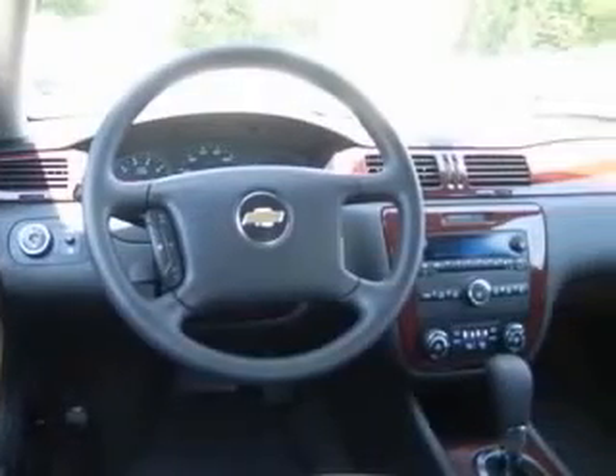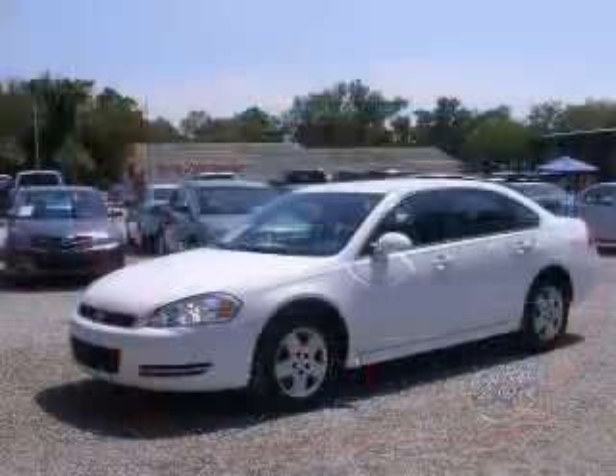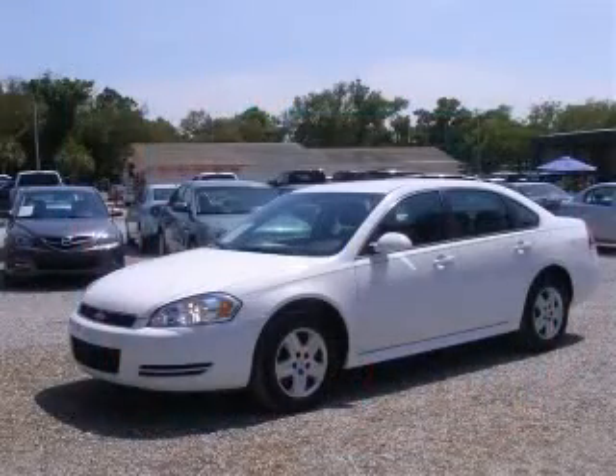Additional features include in-dash radio, cruise control, daytime running lights, and dusk-sensing headlights. Contact our internet sales staff today to schedule an appointment.